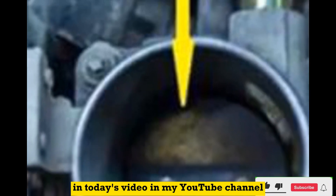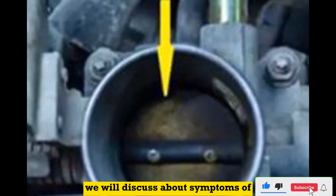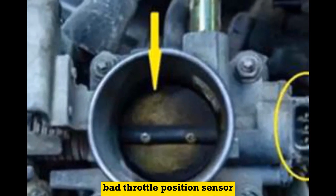Hello everyone. In today's video on my YouTube channel, we will discuss the symptoms of a bad throttle position sensor.